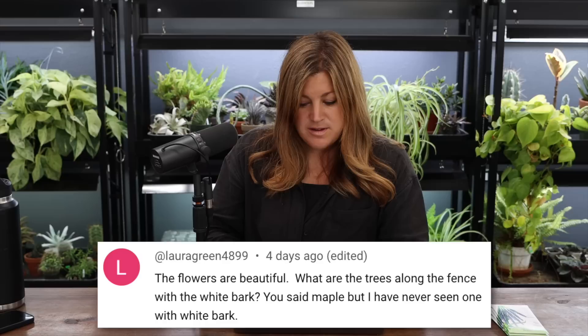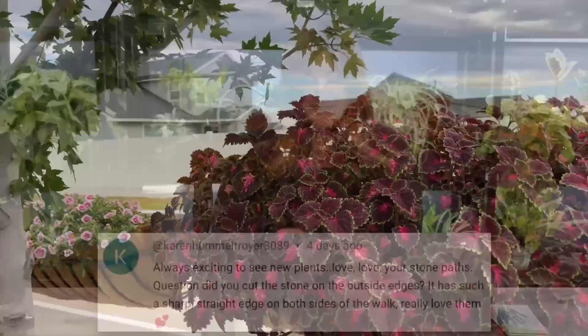Someone asked about the trees along the fence with the light bark — those are red point maples, with a very light gray bark, not white. Someone asked if we cut the stone on the outside edges of the paths — nope, Pedro and his guys are just that good. I make a mark with my foot where I want the center of the pathway, tell them the width I want — three, four, or five feet — and they put down flexible PVC and jigsaw the rocks together to perfection.